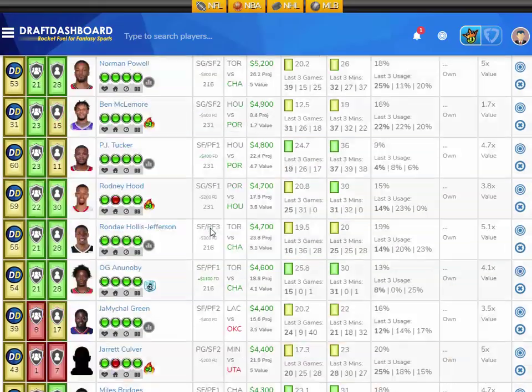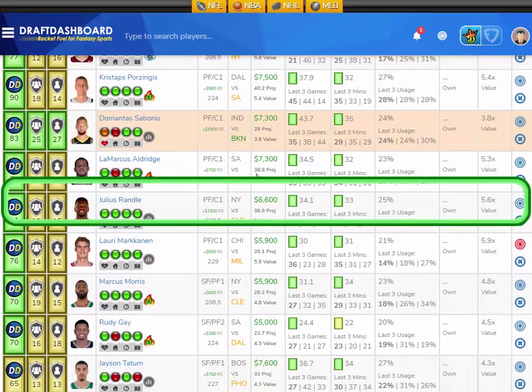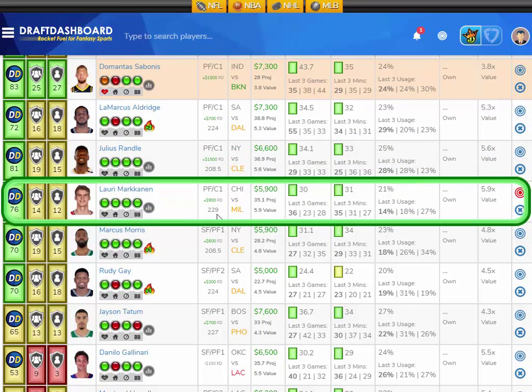At the power forward position, I like Lauri Markkanen from the Chicago Bulls playing the Milwaukee Bucks, who have a middle-of-the-pack defense overall and are middle of the pack defending opposing power forwards. Markkanen has averaged 30 fantasy points per game on the season, playing an average of 31 minutes per game with a 21% usage rate. He's projected at 35.1 fantasy points tonight — 5.9 times value. He's 5,900 on DraftKings and 900 more on FanDuel. Vegas has 229 points in this game — a high-scoring, fast-paced home game.